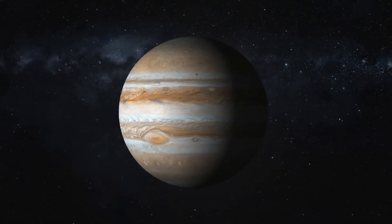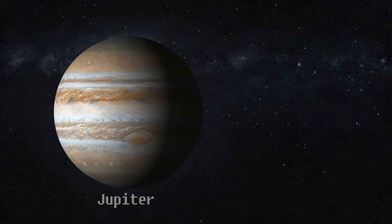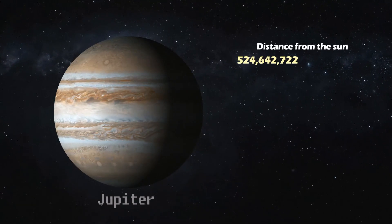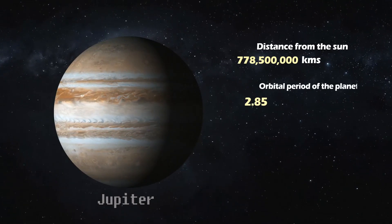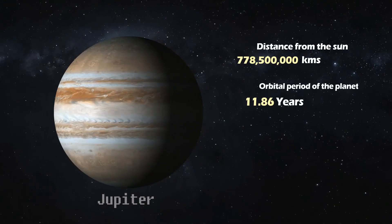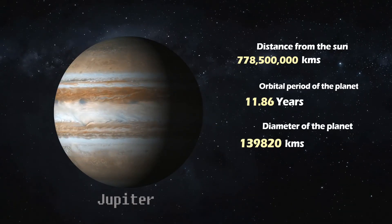Jupiter. This gas giant is the largest planet in our solar system, located at a distance of 778.5 million kilometers from the Sun. It takes 11.86 Earth years to complete its orbit. Jupiter's diameter spans 139,820 kilometers.